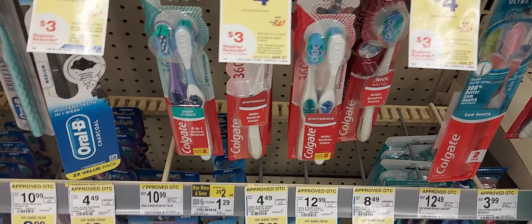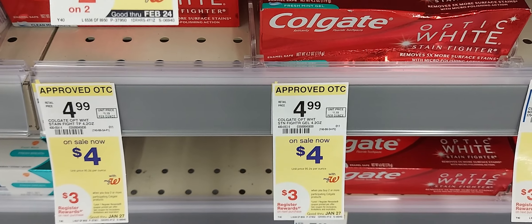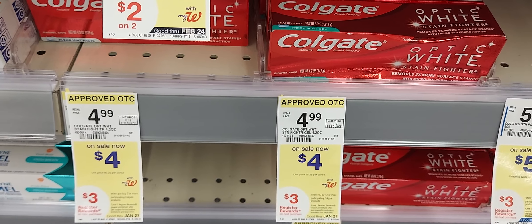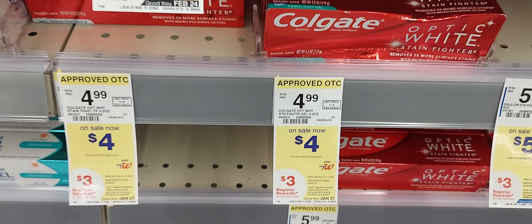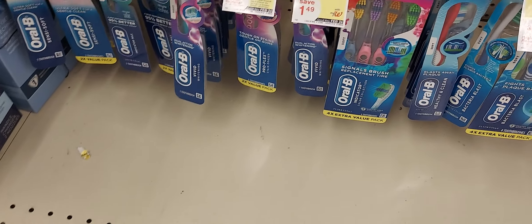And then you can pick up one of these Colgate toothpastes at $4 and we have a $2 off one digital coupon. You'll pay $4 out of pocket but you will get back a $3 register award. The next thing I want to share with you guys is on the Crescent Orbeez.